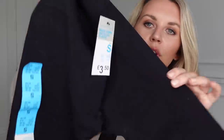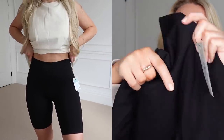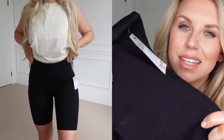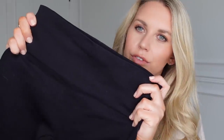I also got these cycle shorts in a small at three pounds 50. I thought these would be lovely for spring/summer with oversized t-shirts. I actually like the Zara ones and I have the black Zara ones, but I think these ones are nicer quality — they feel a bit thicker. They had a few different colours but I went for the most practical one.